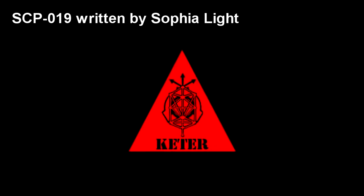SCP-019. Item Number SCP-019. Object Class: Keter.